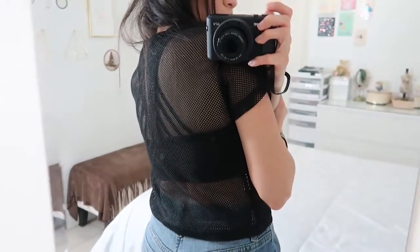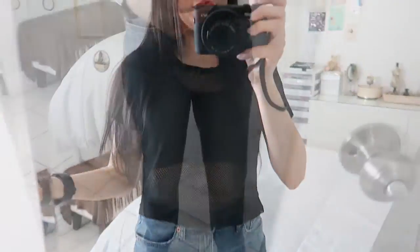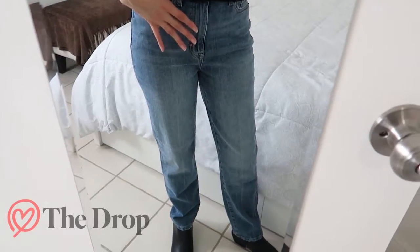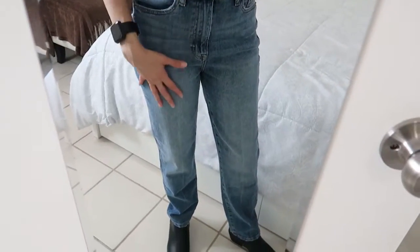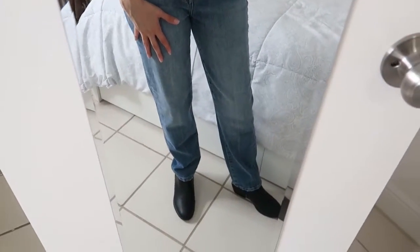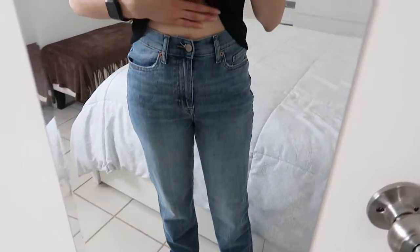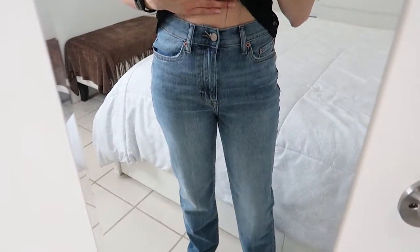And this is how it looks from the back. What do you think? Next I have these jeans. These are by the Drop line — in case you didn't know, Amazon has a line called the Drop, and these are it. They feel so comfortable. I love how they are high-waisted jeans, so I definitely get that 90s vibe.